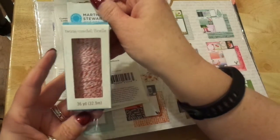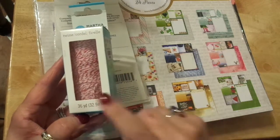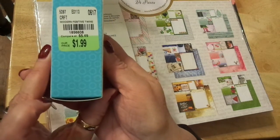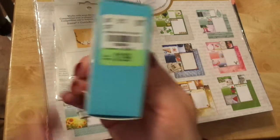Here is a Martha Stewart pink and white twine. I got this because Valentine's is coming up, and then spring and Easter — you can use it in all those things. It was regularly $5.49, on sale for $1.99. Not too shabby.